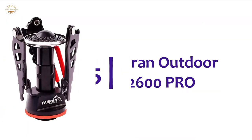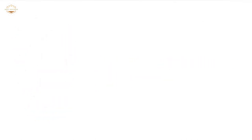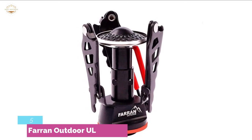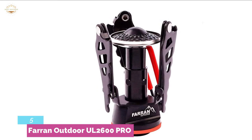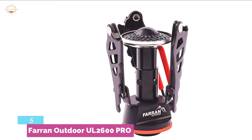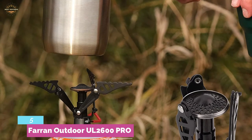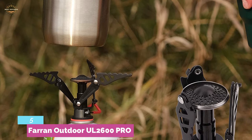Starting our list at number 5, the Farron Outdoor UL 2600 Pro. This pocket burner is unlike other ISO butane canister stoves. The flexible 60-degree airfoil bracket configuration accommodates a steady cooking surface. The lightweight stove weighs just 80g and features a protective covering that will not stain or corrode. With slip-safe adjustable airfoil sections and a 2.6 kW burner output, the stove offers top performance under harsh conditions.